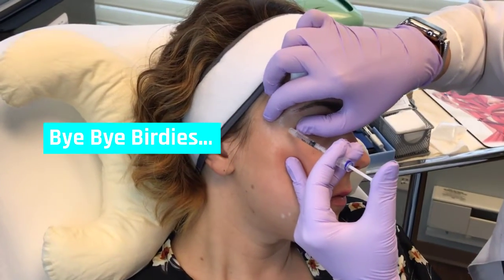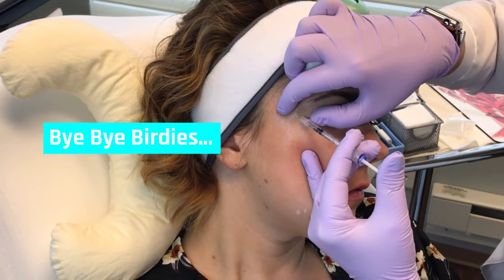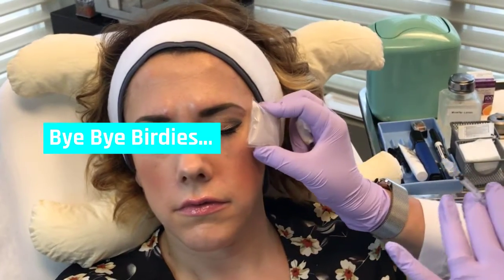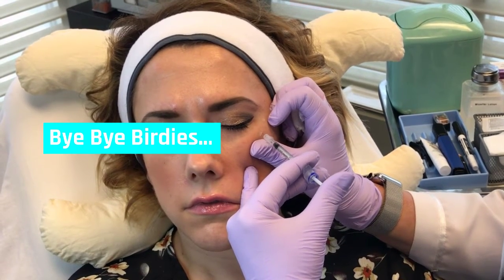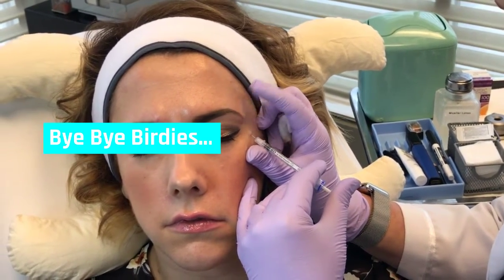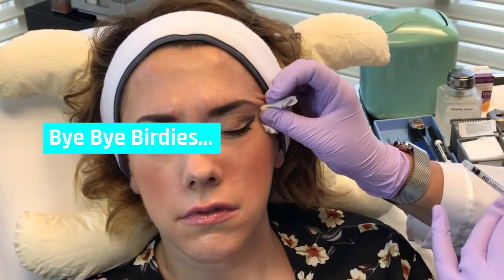And then Dysport to the crow's feet. What I noted on Becca is one side's a little stronger than the other — her squint lines on the left are a little stronger, and oftentimes that's relatable to the fact that we get more sun exposure on this side and can tend to find we have a little bit more static lines at rest from just that sun exposure over time.